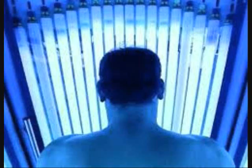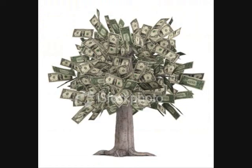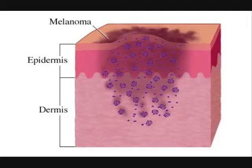In tanning beds, new high-pressured sun lamps emit doses of UV rays that can be as much as 12 times that of the sun's. The tanning industry makes roughly $2 billion of revenue each year. 28 million Americans tan indoors annually, and 10,000 of those are teens. Almost 36% of women and 12.2% of men between the ages of 18 and 24 admit to tanning indoors. The problem is that people who tan indoors are 74% more likely to develop melanoma than non-tanners.